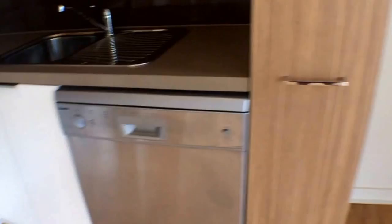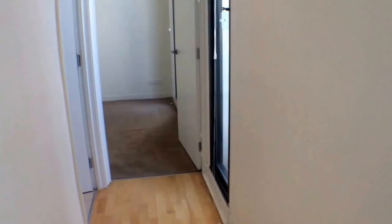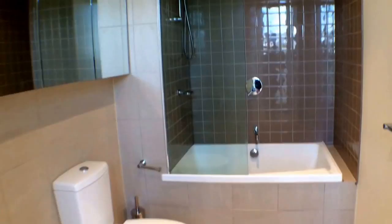Through this hallway here we have our extremely modern bathroom, which features a shower over bath, plenty of mirror space and cabinetry as well.